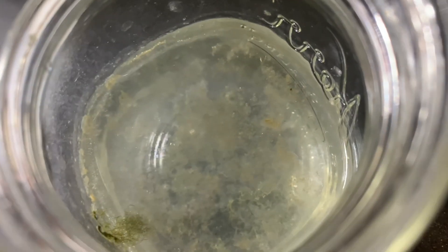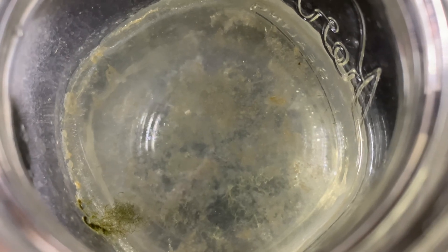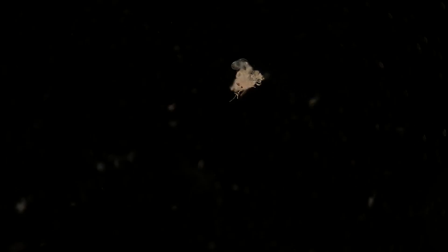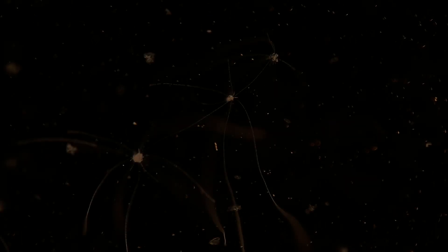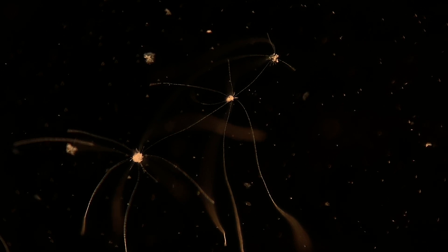I thought this whole thing was just going to collapse and that was going to be the end of this episode. However I decided to let it sit for one more week and just see if anything else would be alive — if the bacteria would still be there or if the ciliates would still be there. And this is what I was left with: that massive colony of bacteria was gone and the huge colony of ciliates was gone.